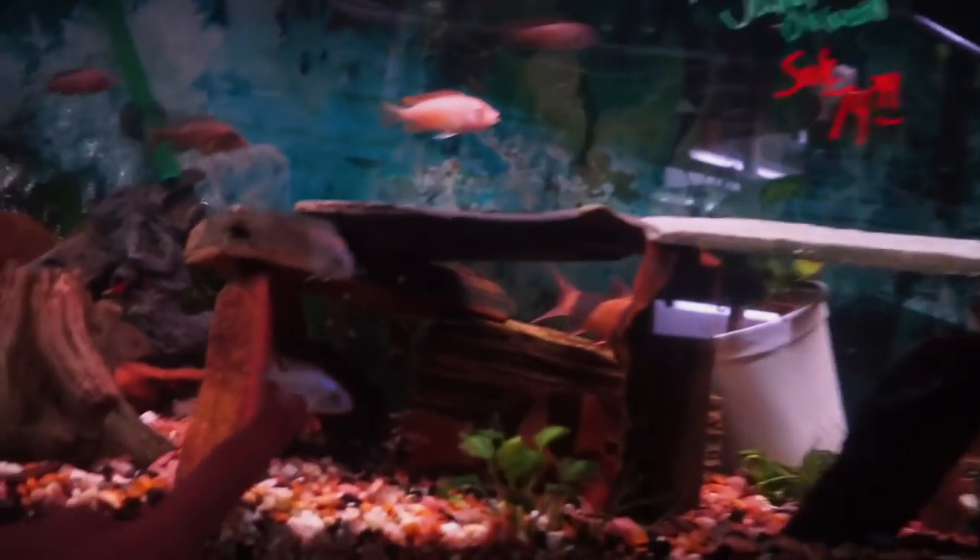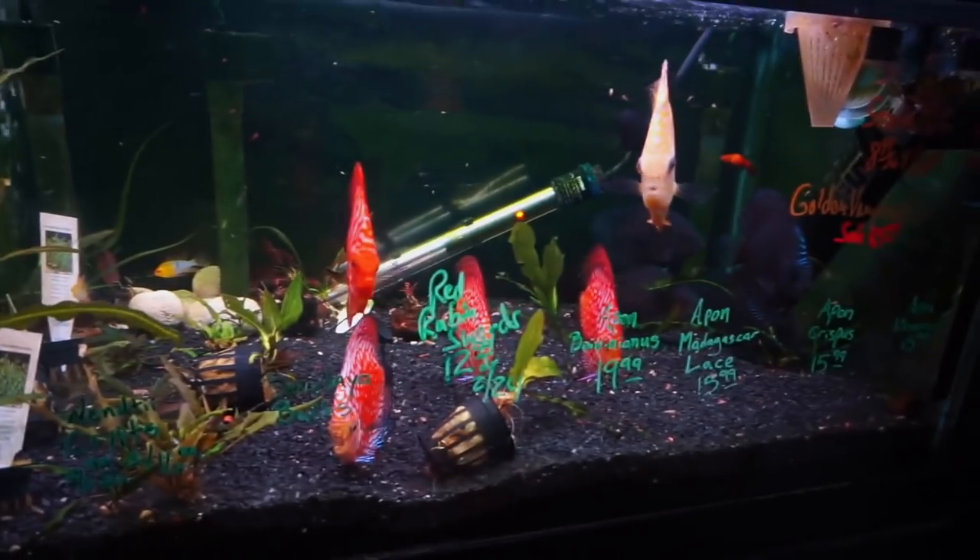Oh, look at all the shrimp — so colorful. It's a baby gar. Oh my gosh, look at these guys. These are like adults. There's a pleco in the back too. They have so many killifish — I rarely see pet stores with killifish. I miss my discus. And they have some rams and cory catfish. This is a dope tank — really tall.